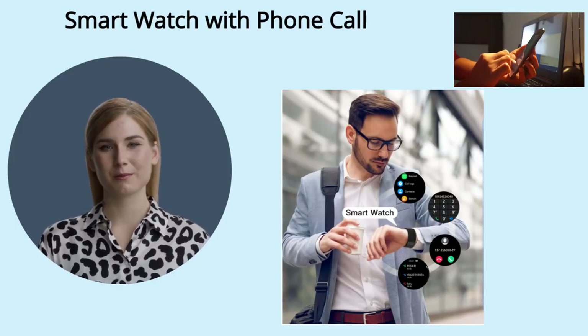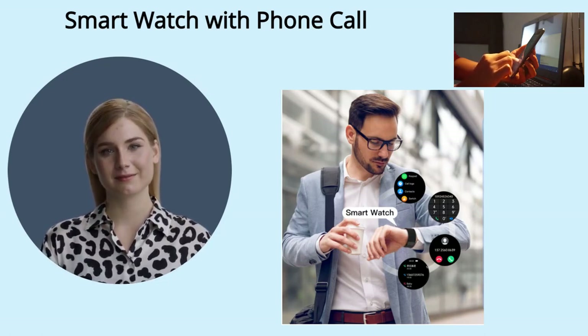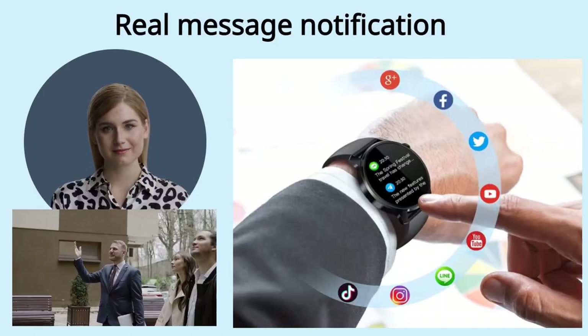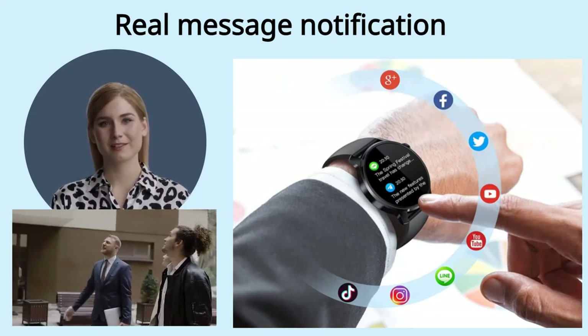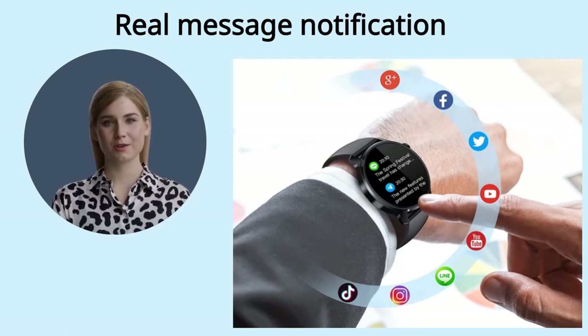This smartwatch is equipped with a range of features, including Bluetooth phone capability. With this feature, you can make, answer, and reject calls directly from your watch. Stay connected with real-time synchronization and notifications. Our Glory Fit app provides you with instant access to calls, SMS notifications, and your favorite social media apps such as Skype, Twitter, Facebook, and WhatsApp — all in real-time, so you never miss a beat.